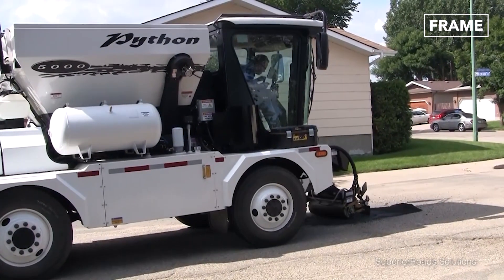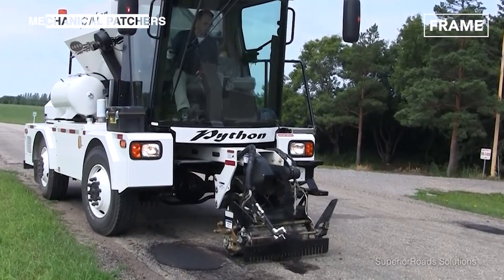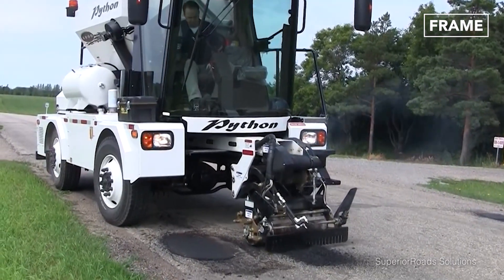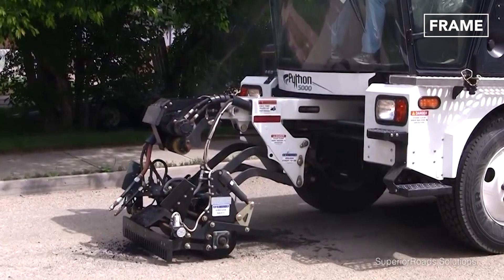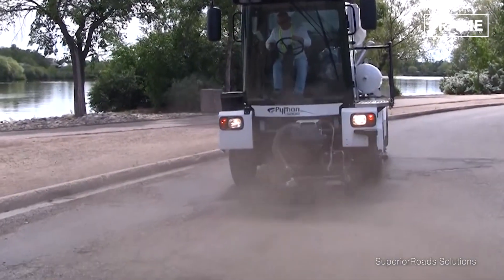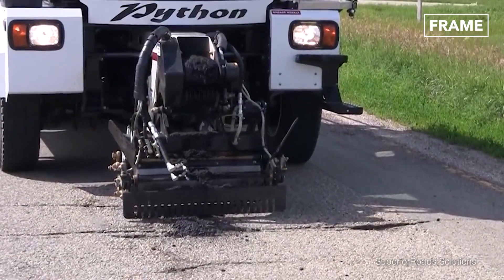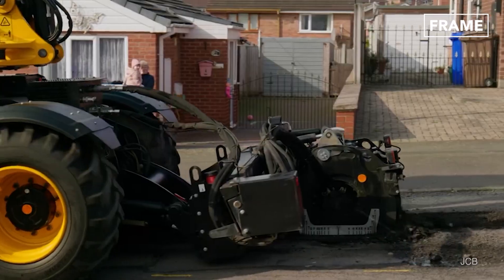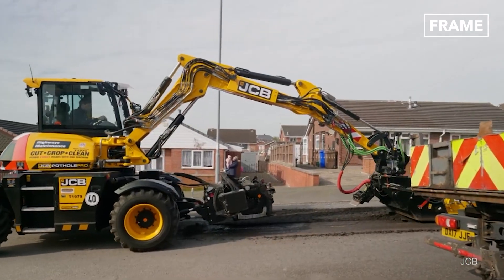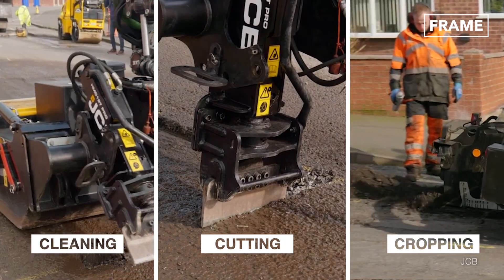When multiple potholes plague a single location, mechanical patchers are often the best choice. These single operator machines are able to quickly and effectively perform an array of tasks that would otherwise require an entire team of people. The Python 5000, for instance, maintains the temperature of hot mix in a hopper located at its rear, while a front-mounted multifunctional tool cleans the damaged area. The machine then applies and rolls the asphalt to patch the hole. Alternative models on the market are designed to undertake the preparatory work required before a pothole can be repaired. These units feature cleaning, cutting, and cropping tools that can be used to ensure sites are cleared and made uniform before they are patched.